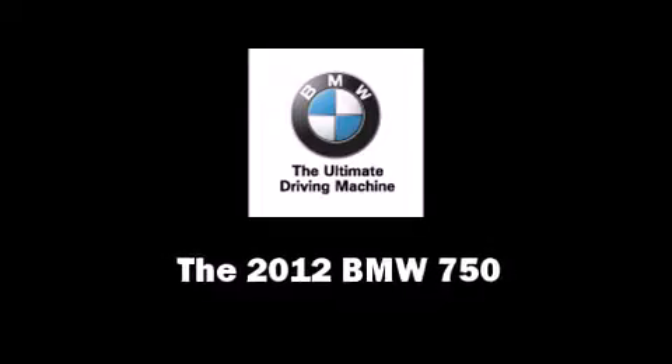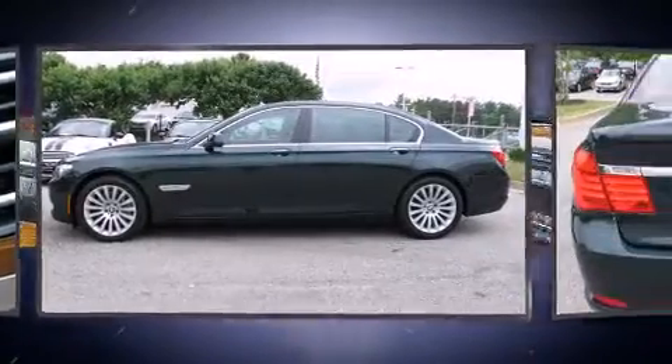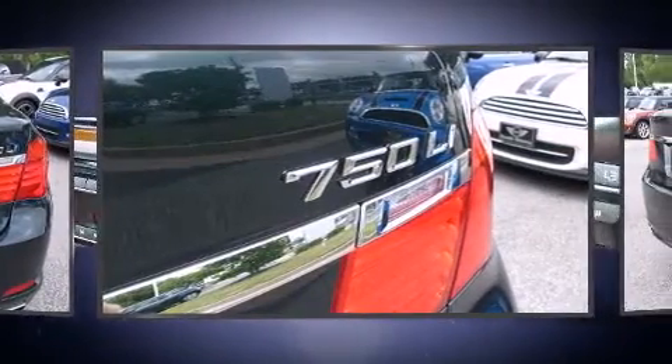Step into the 2012 BMW 750. This four-door sedan provides a satisfying ride for all passengers. It features an automatic transmission, rear-wheel drive, and a powerful eight-cylinder engine.